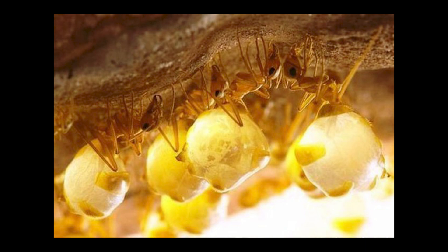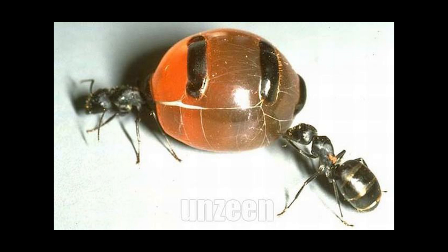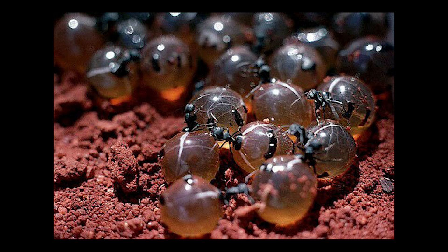Among the ants that inhabit arid environments, the honeypot ants, scientifically known as Myrmecocystus sp., stand out. These small creatures, found mainly in desert regions of Africa, North America, and Australia, possess a unique characteristic that sets them apart from other species: the ability to store food in their own bodies.